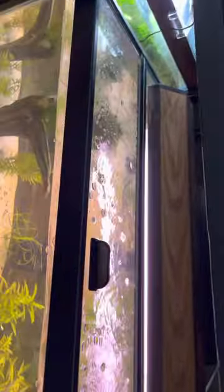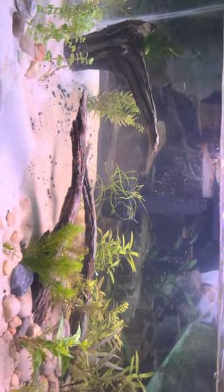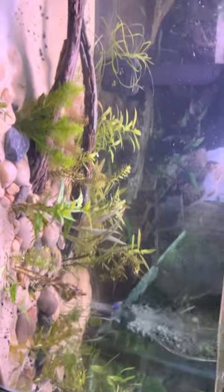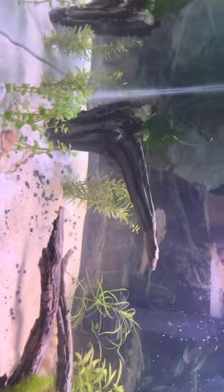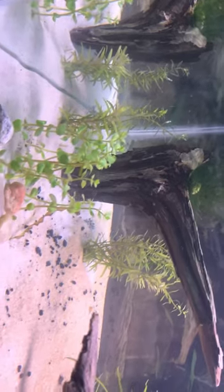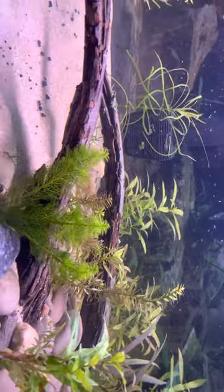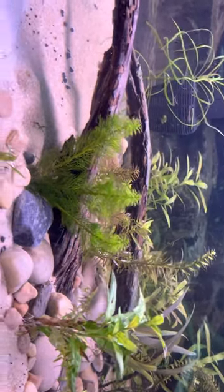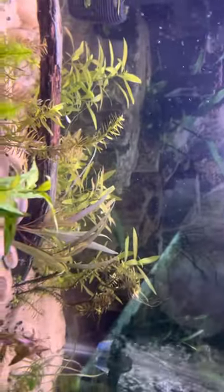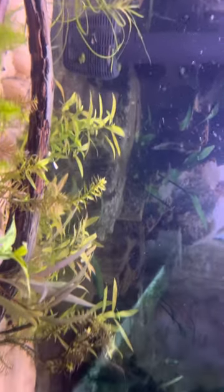This is going to be my 40-breeder for Indian, Sri Lankan, and Burmese nano fish. I'm still planting it. These are all plants found in India — that's Ceylon Rotala, and there's a refilling plant but it's the Asian one, not the typical American kind. There are a lot of really rare plants in here, including a high-grown field Corydoras plant that grows like crazy.